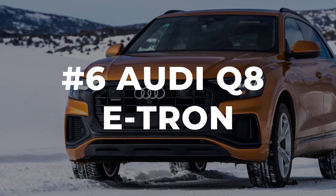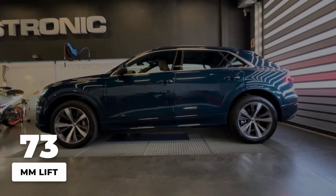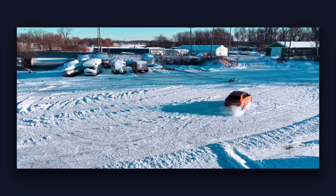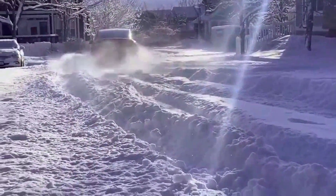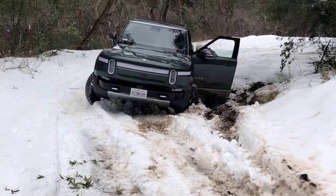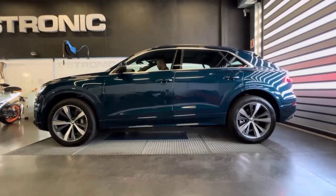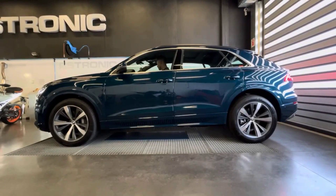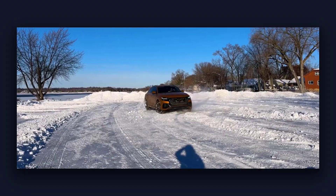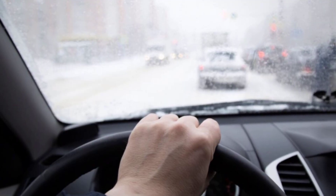Audi's Q8 e-tron stands out in winter thanks to its standard adaptive air suspension. With the push of a button, the ride height can be raised by up to 76 millimeters — about three inches — giving you the flexibility to glide over deep snow or plowed ridges that would leave most crossovers stuck or scraping their undercarriage. This variable clearance is a real asset when city plows pile up snow banks or when rural roads get rutted after a storm. Audi's drive modes let you select off-road or all-road, instantly lifting the body for extra confidence. Underneath, the dual-motor quattro system channels decades of rally-bred tuning, prioritizing stable, predictable handling with a touch of understeer on ice instead of sudden snappy corrections.